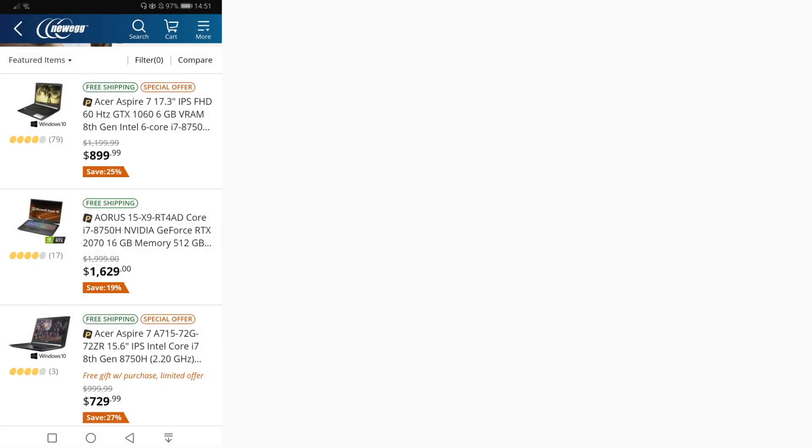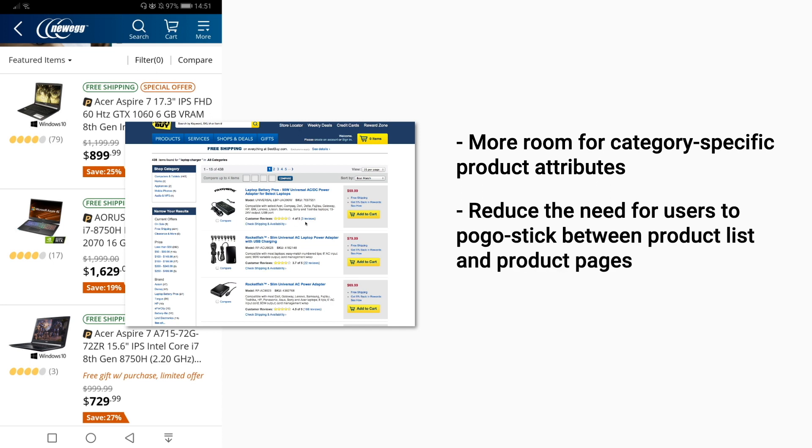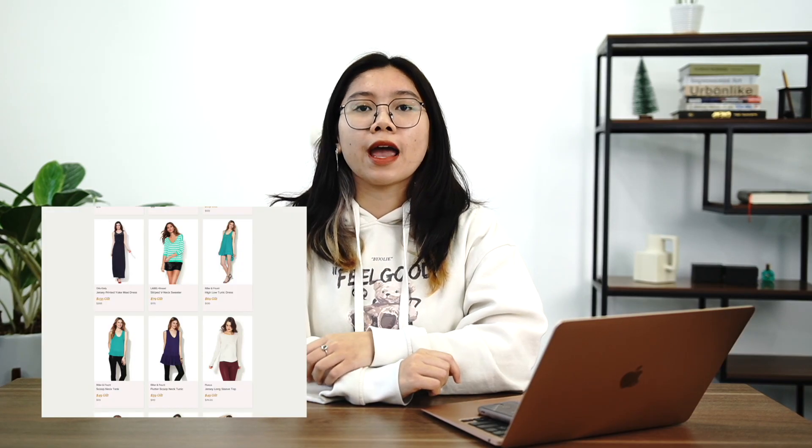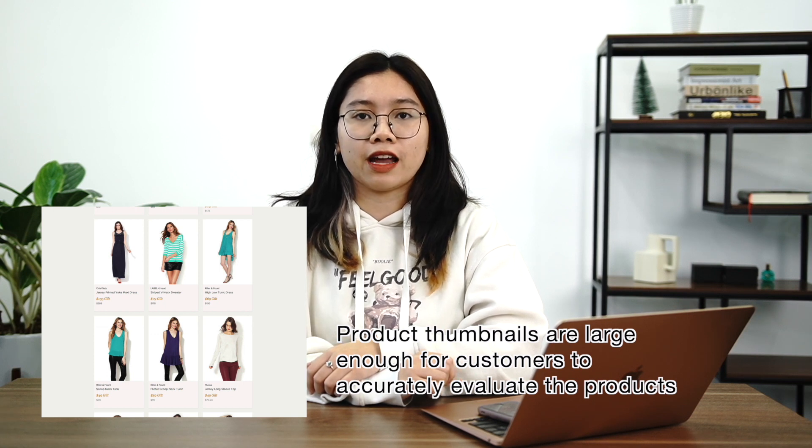Use a list view for spec-driven product verticals unless a grid view can provide enough list item information, and a grid view for visually different ones, switching between the two as needed. In the list view, there's more room to include category-specific product attributes, reducing the need for the user to pogo-stick between the product list and product pages. List views on mobile devices allow more room for specs, which allows easier scanning. By using a grid view, you are able to make the product thumbnails large enough so that customers can accurately evaluate the product's aesthetics directly from the product list, leading to exceptionally few product page detours.